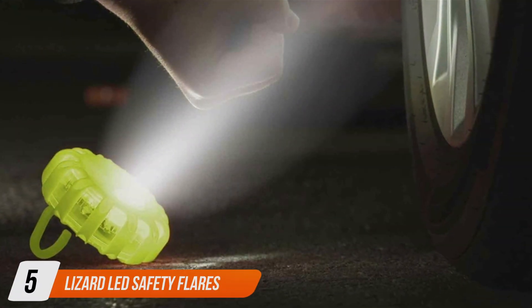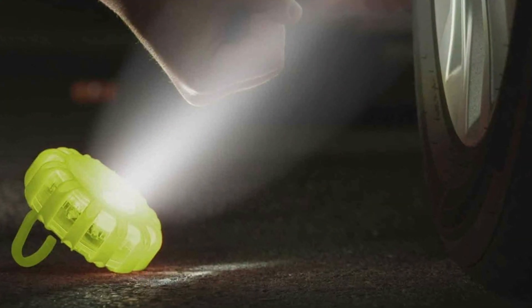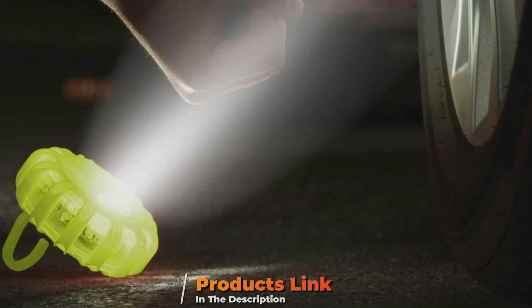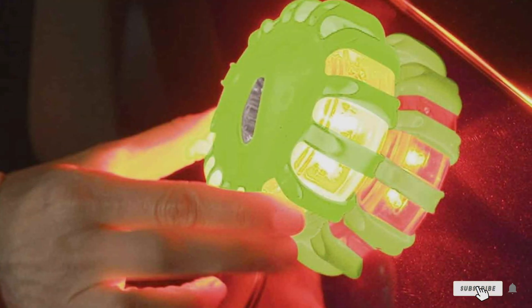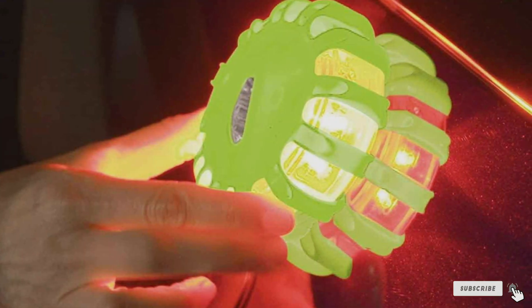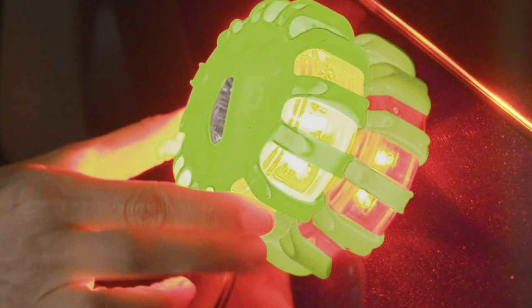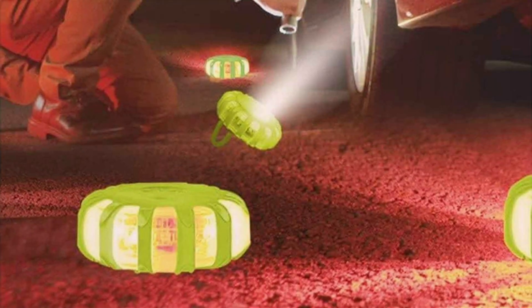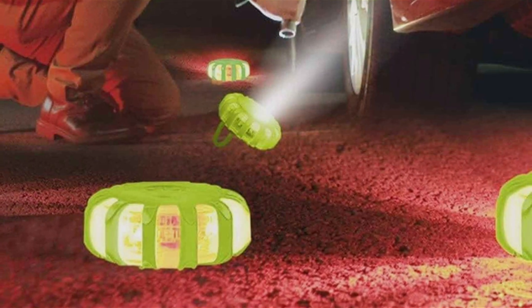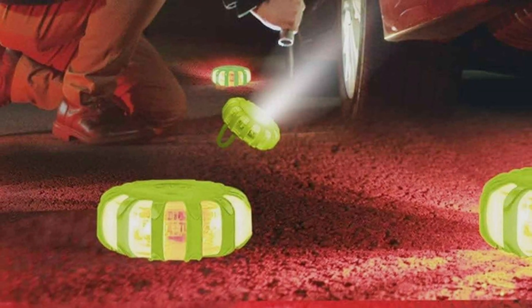Number 5: Lizard LED Safety Flares. Lizard LED Safety Flares redefine roadside safety through their compact and rugged design. These flares are built to last with a casing of high-impact plastic that withstands not just the elements, but also the rough handling that often comes with emergency situations. Their small size does not compromise their functionality — these flares provide superior brightness and long-lasting visibility, crucial for roadside emergencies during night or in poorly lit conditions.